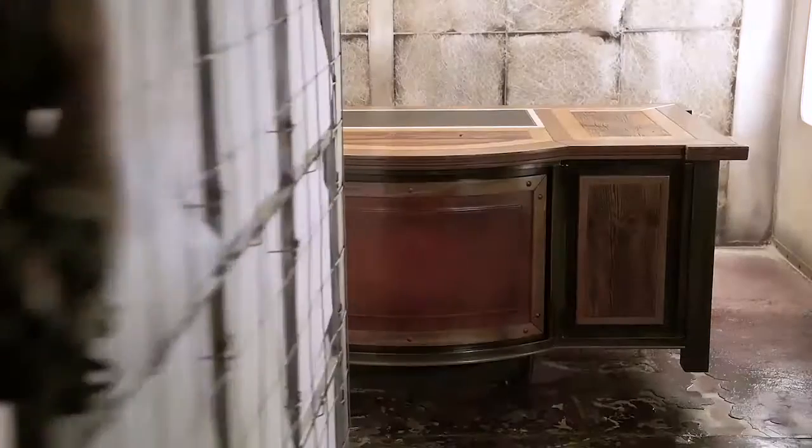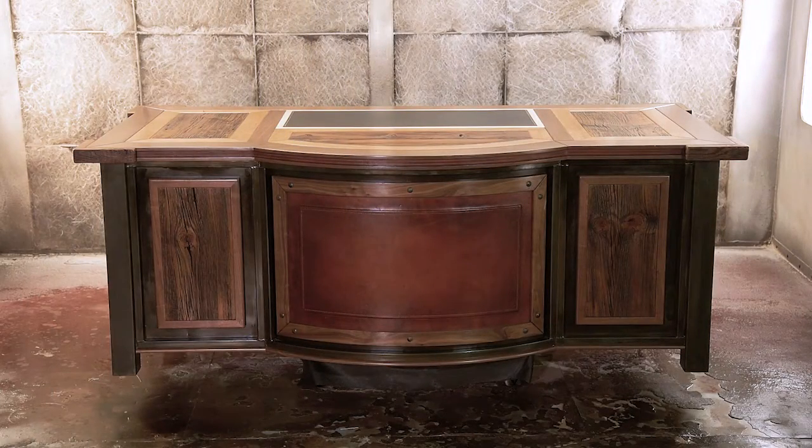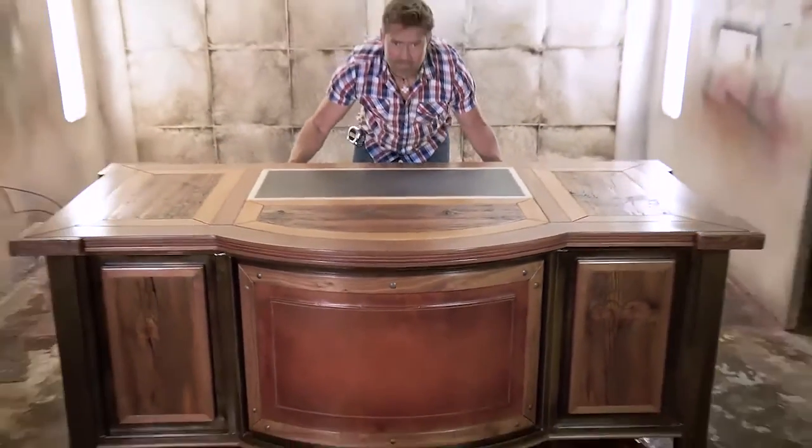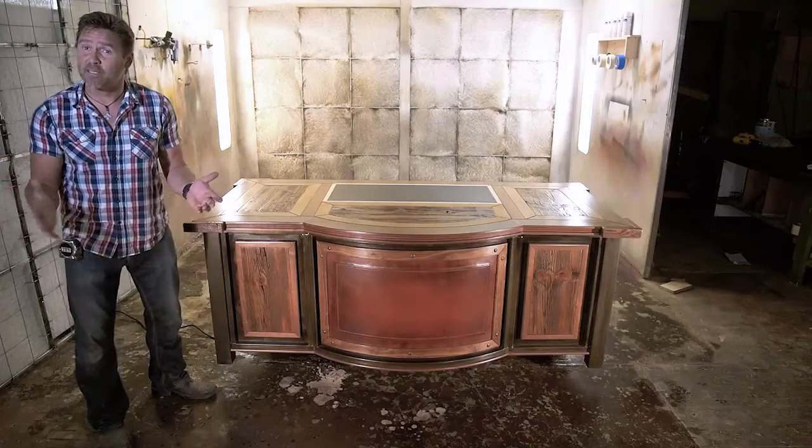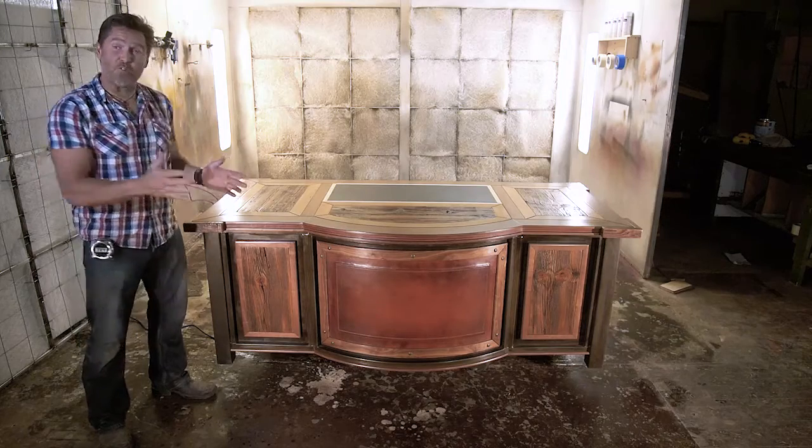Now is the time for the big reveal. I call this piece 'Raising the Bar.' Tim, you were tasked with the challenge of creating one piece based off of the six previous pieces from the design show challenge. The first build, of course, was the campaign desk — George Washington had one out in the field. Well, he was elected the first president of the United States, so this is the presidential desk. I built this desk shaped like the White House.